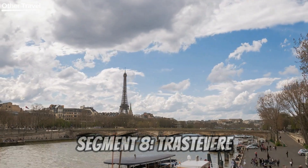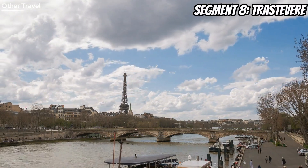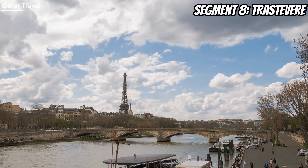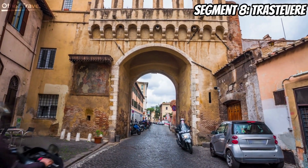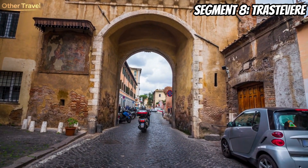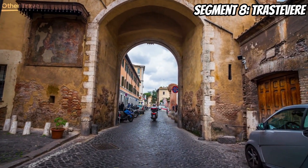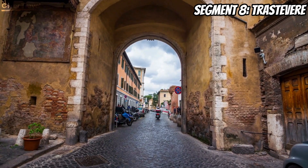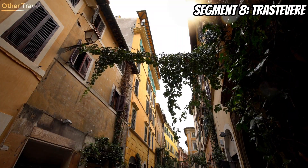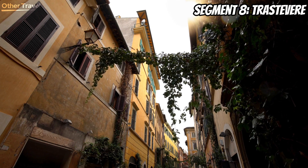Now, let's escape the bustling city center and wander through the charming streets of Trastevere. This bohemian neighborhood is a hidden gem, with its narrow cobblestone streets, colorful facades, and local trattorias serving up authentic Roman cuisine. Immerse yourself in the local culture, try some traditional dishes, and experience the genuine warmth of Roman hospitality.